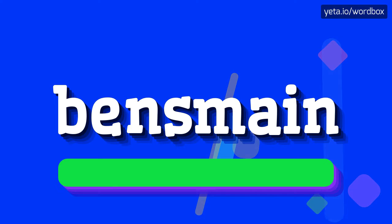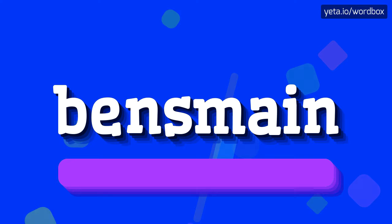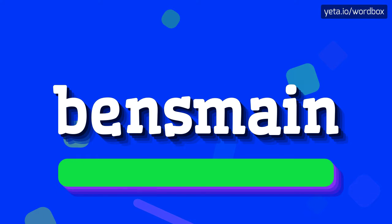The word you see sounds like: Dens mane. Ben's mane.